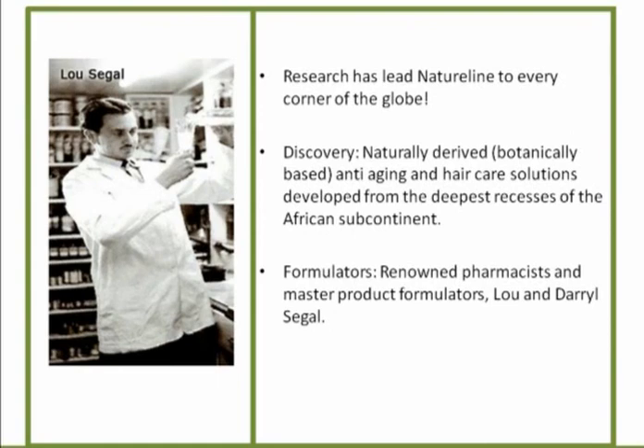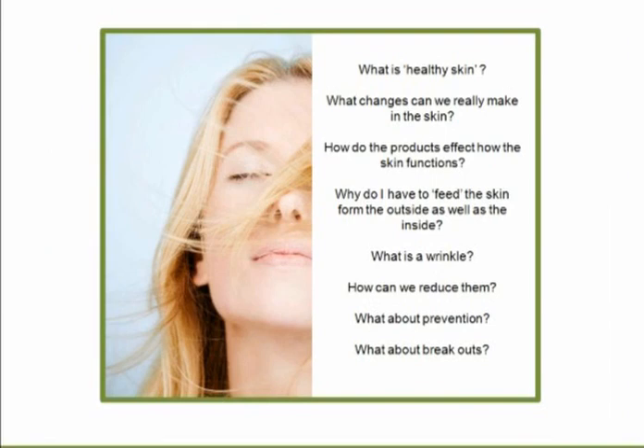Healthy skin has a respiratory system — it's releasing toxins and absorbing oxygen. That's why you don't want to use products that are heavy with petroleum products, because it will prevent the absorption of oxygen through the skin. Did you know that the woman sprayed gold in the first Goldfinger movie died because she suffocated? You absolutely need to make sure that products allow for and even stimulate respiration in the skin.